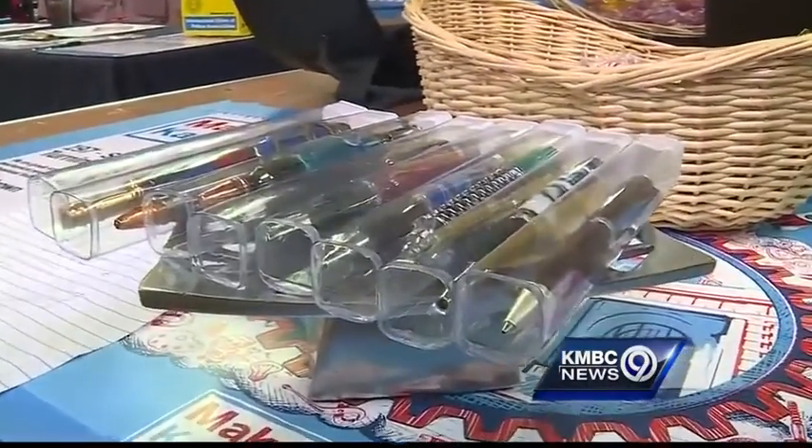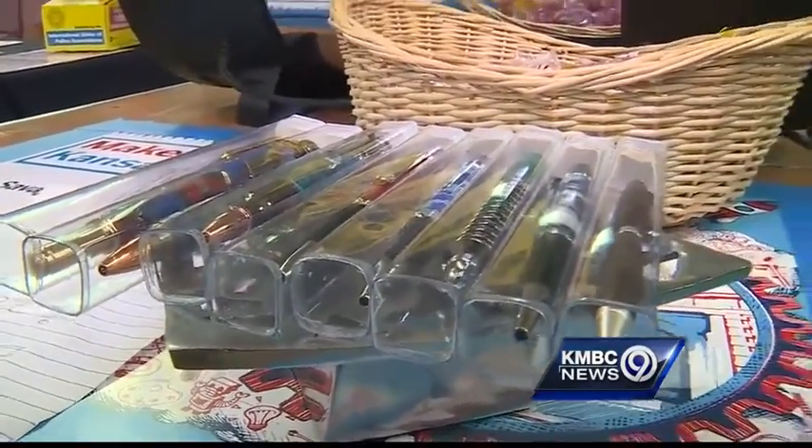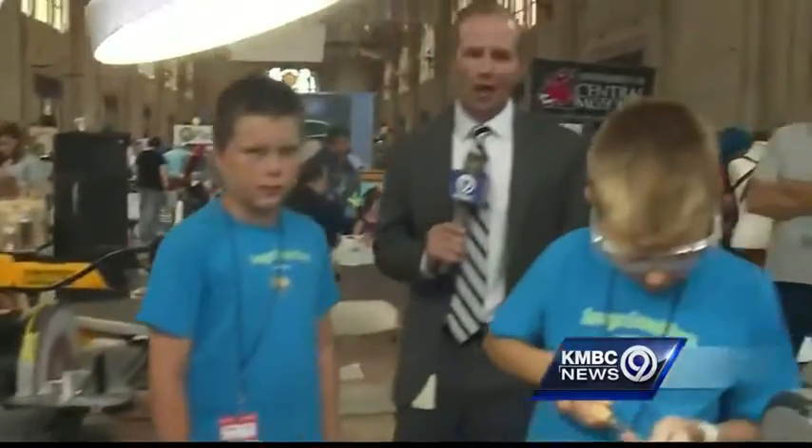Just amazing. Look at some of these finished products. These pins look like they are professionally made — being made by a 10-year-old and a 12-year-old right here in Kansas City. Amazing what you'll find at the Maker Faire at Union Station, which continues tomorrow right here in Kansas City. Matt Evans, KBC 9 News.